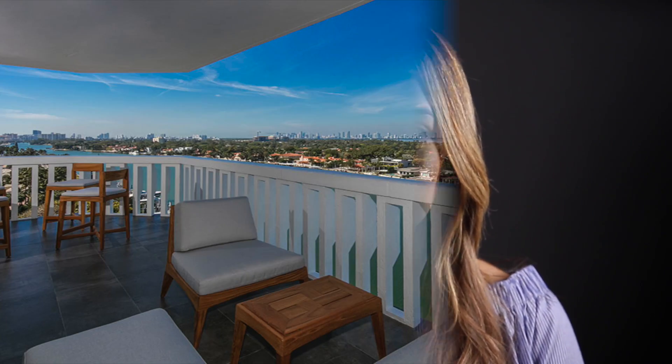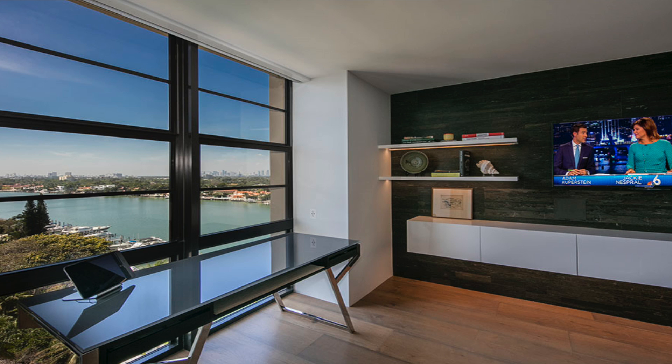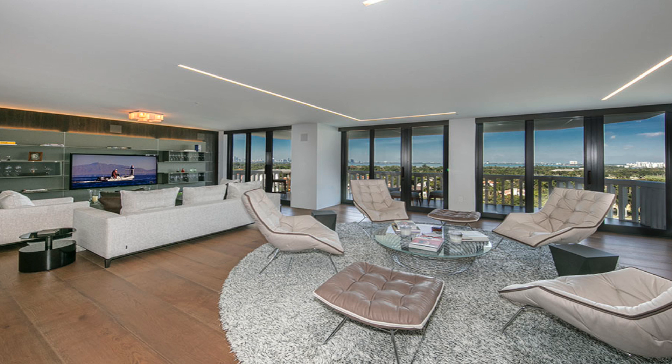Today, we're off to the sunny shores of Miami Beach for a look inside a sleek and modern condo. Sweeping panoramic bay and city views set the stage for what is an unparalleled luxury living experience in one of Miami's finest buildings.